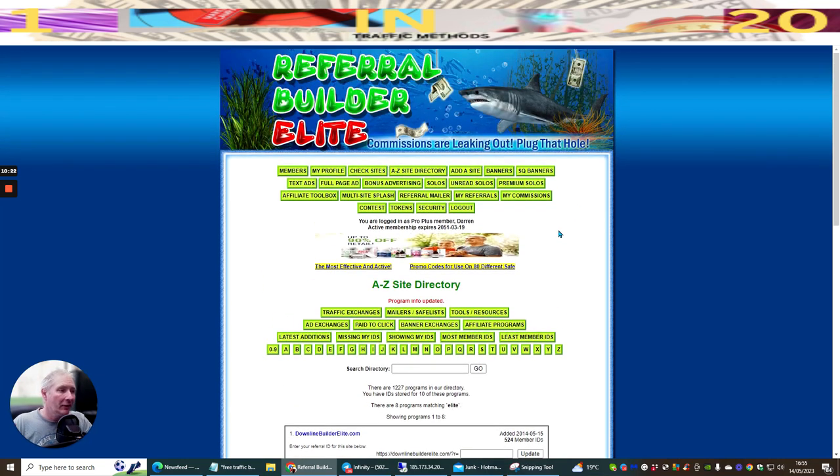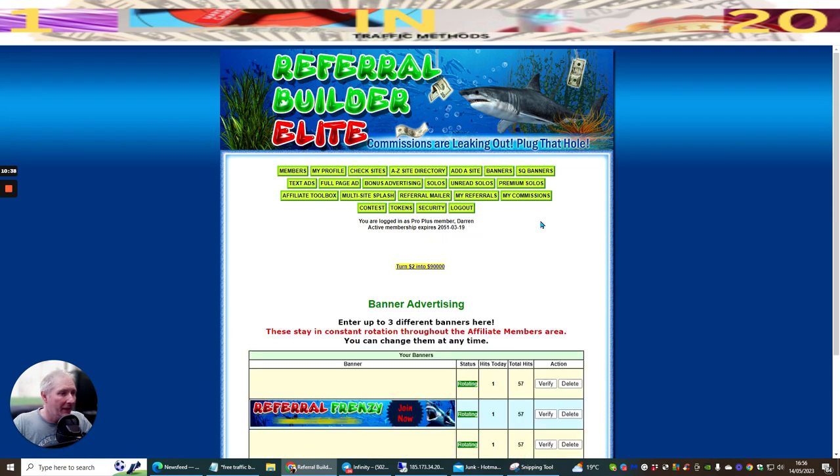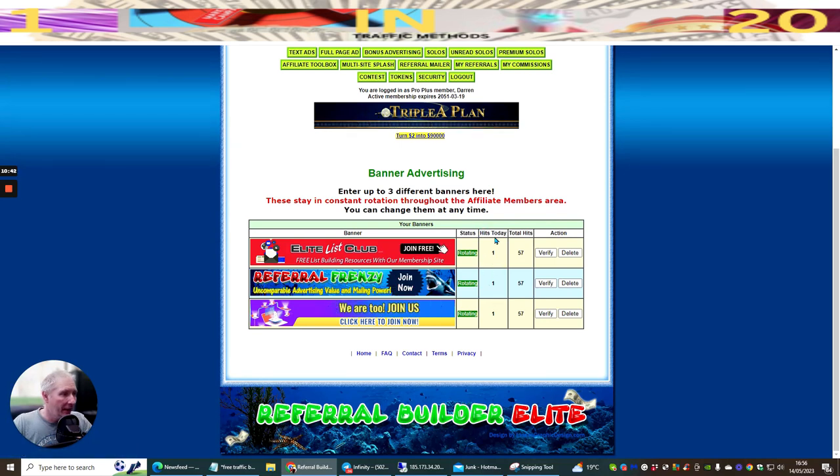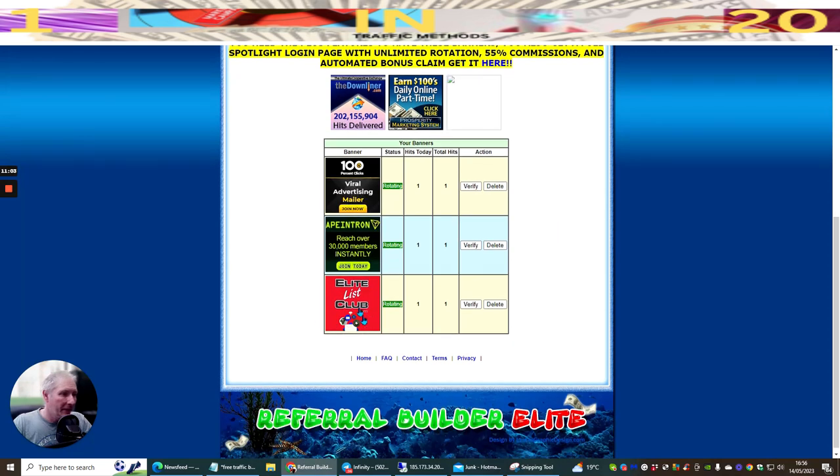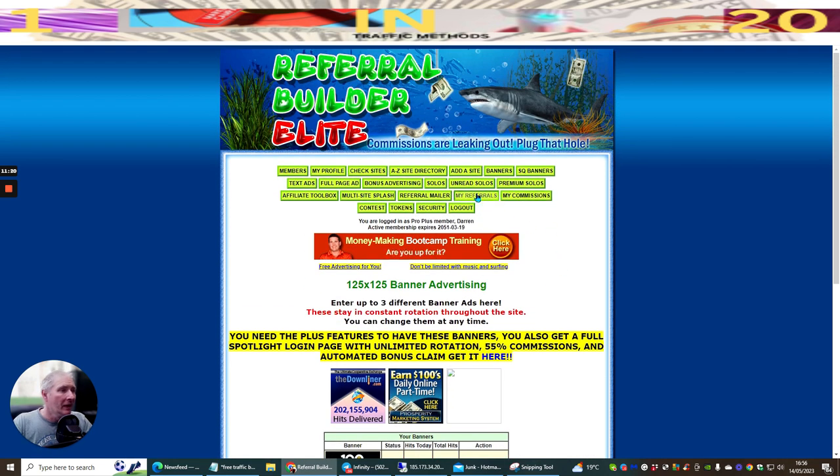This is a huge thing and for a very small price you're getting a lot of value. You can add a site as I've shown, and you can add banners - if I click on banners it shows the banners I've added and hits today. I've had one hit today and you can see these are rotating because they're green, meaning anyone who clicks has a chance of joining my Elite List Club. There are square banners too - I put these in yesterday and we've had one hit total today.